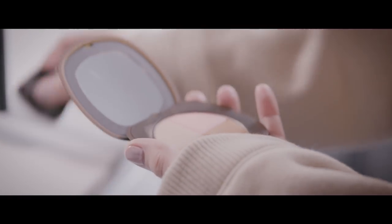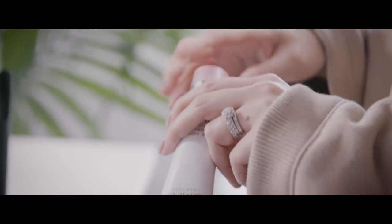I like to keep it quite natural with a bit of tinted moisturiser, mascara, bronzer and a touch of highlighter. I finish with 8-Hour Cream on my lips and I'm good to go.